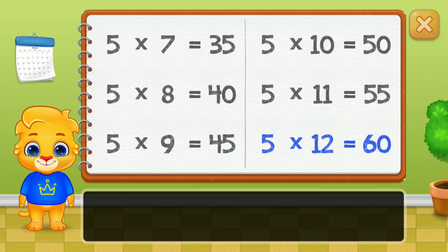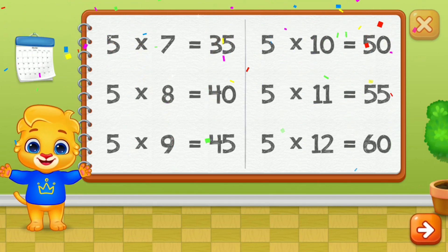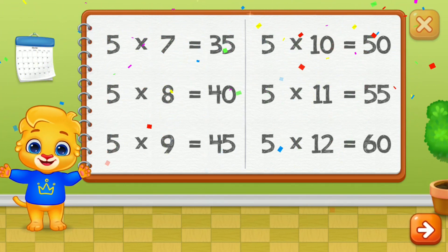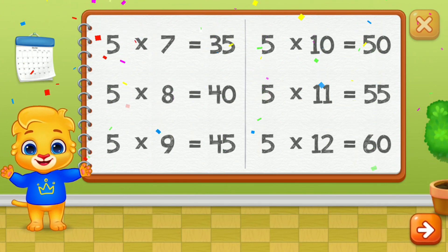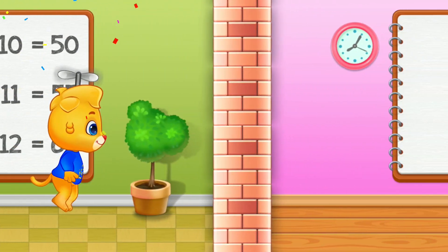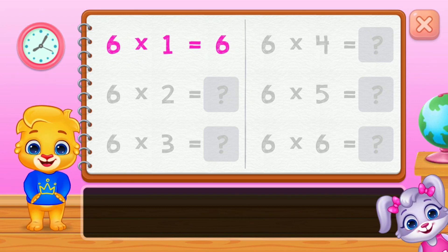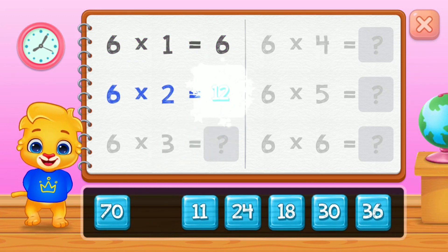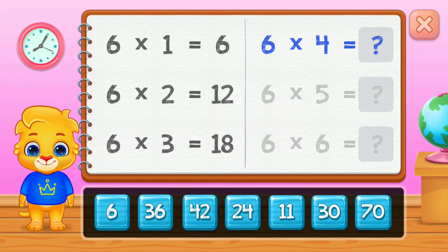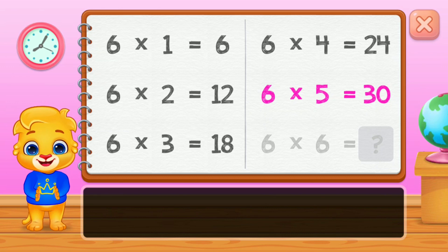60. Woohoo! Twenty-four, thirty. Good job!